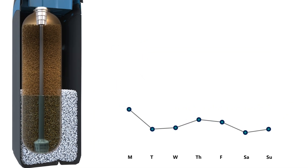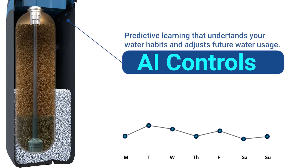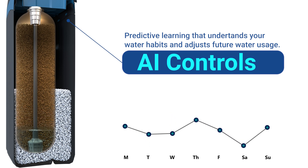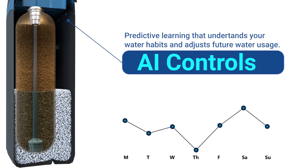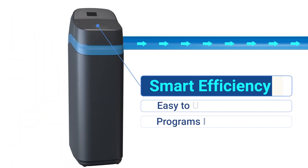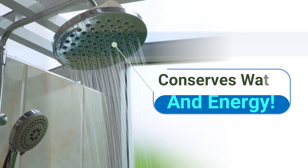Eco Water softeners feature advanced AI technology to calculate the precise amount of water and salt needed for daily use, and only regenerate the amount of beads required to meet your household needs. By monitoring your daily and even hourly household water usage, Eco Water's predictive learning technology creates the smartest, most efficient, and most advanced water softener on the market.